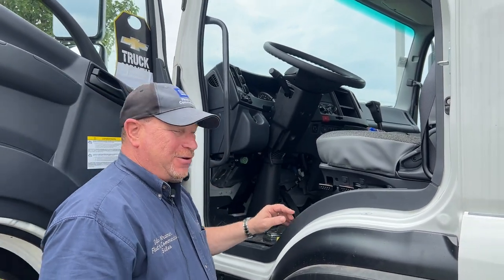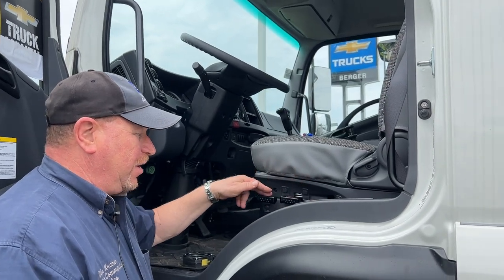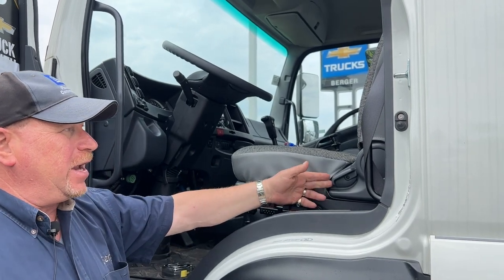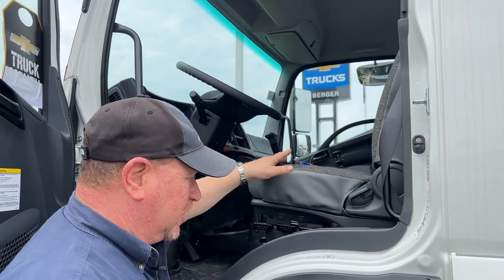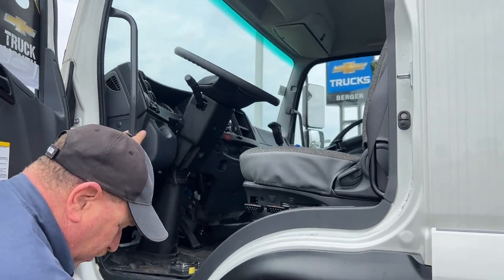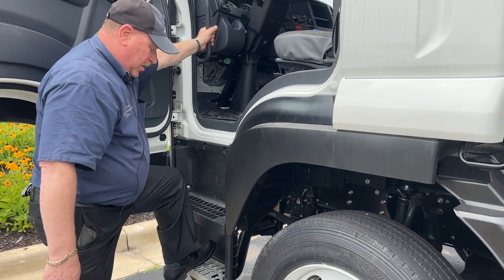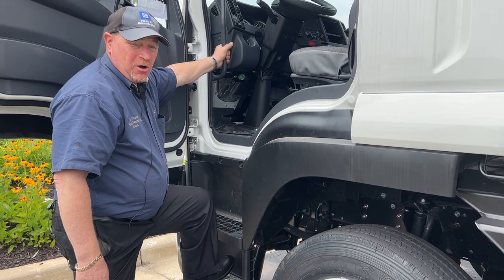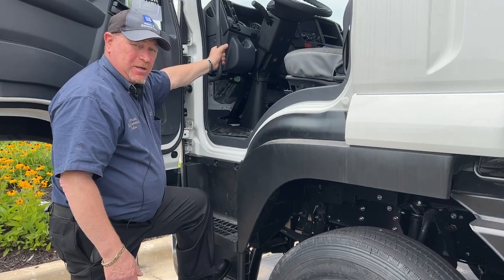Going into the cab, first thing you're going to notice is that this has the air ride seat with three different adjustments for the professional driver plus a recline plus a lumbar support. This is a tall truck, you can have a better view of the road. We got a good grab handle here. We have a non-slip aluminum step and then a plastic step. These are both perforated so that you don't develop snow, ice, mud, whatever you may be walking in. Keeps you safe, keeps your cab clean.